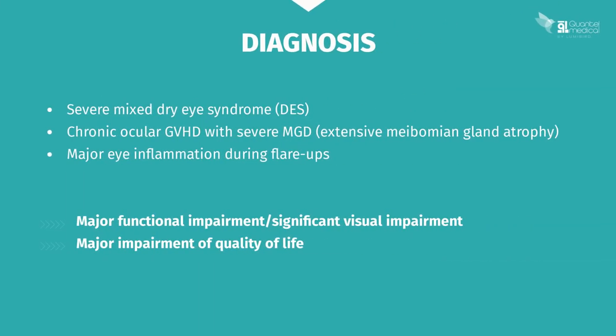You therefore diagnose severe mixed dry eye syndrome. There is chronic ocular GVHD with severe meibomian gland dysfunction and extensive atrophy of the glands. On top of this, the patient currently has severe ocular inflammation, very significant functional discomfort, and visual impairment with a major impact on her quality of life.